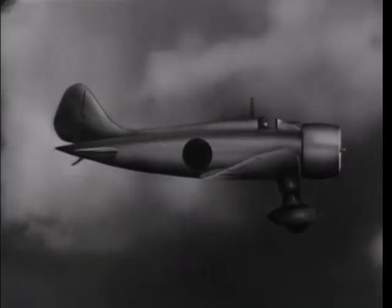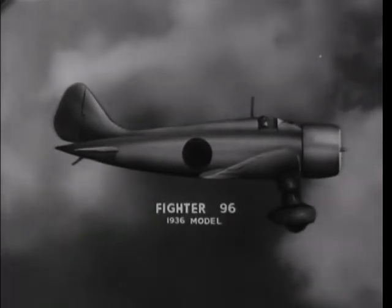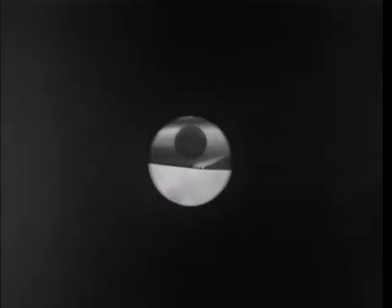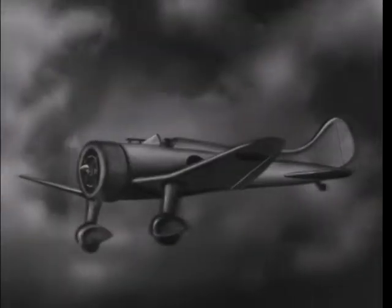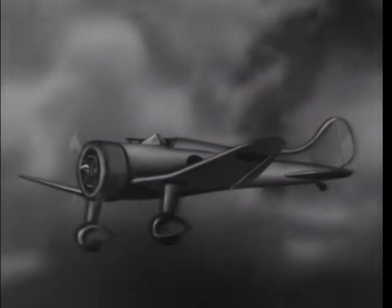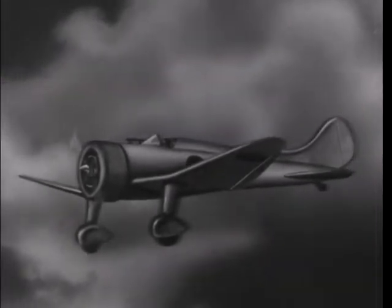The Japanese Army and Navy both number their airplanes according to year. Fighter 96 refers to a fighter model adopted in 1936. This popular fighter was adopted by the Navy in 1936 and designated the 96. The Army took over the same ship in 1937 and called it the 97. The difference between these two airplanes is slight and may be disregarded.